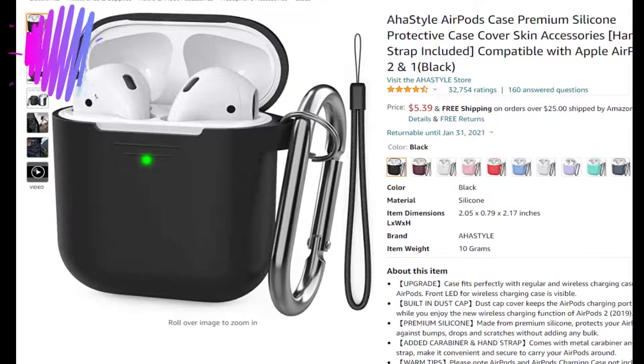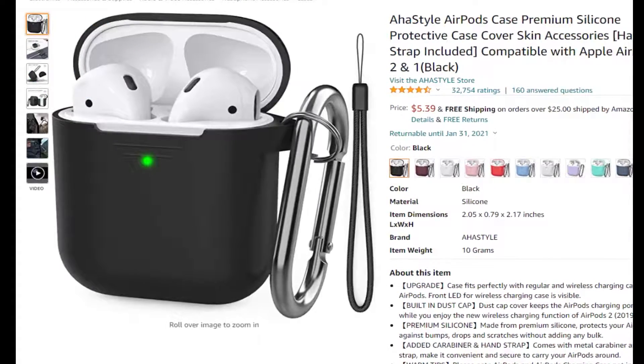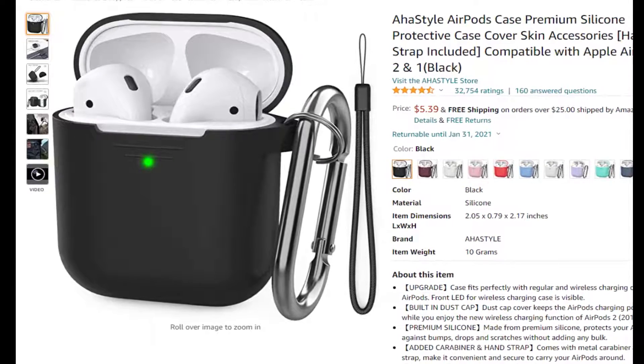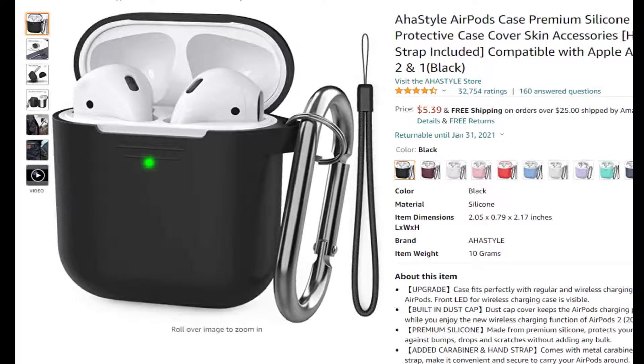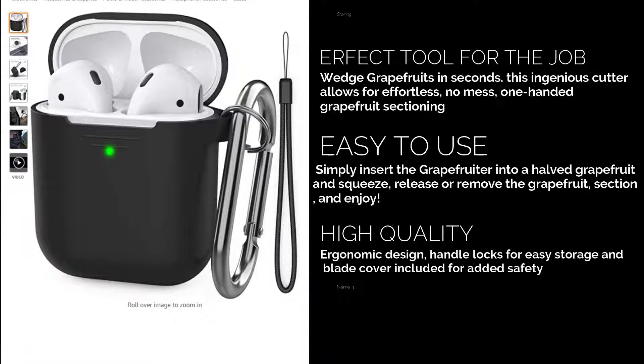At number 6 is the Ahistyle AirPod case for only $11 at Amazon. Tired of losing those pesky AirPods? The clip on the Ahistyle AirPod case will help you keep track of where your headphones are. The premium silicone design is 1.3 millimeters thick and ensures that your AirPods are protected from any accidental damage. This case also prevents dust from gathering inside your AirPods wiring, and the built-in charging port means you can charge them while they're still safely protected inside. Get yours today.